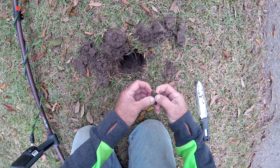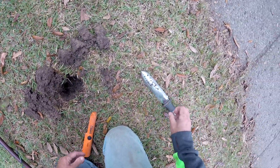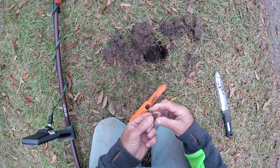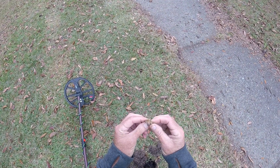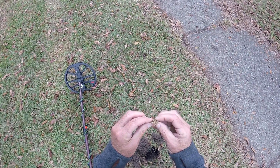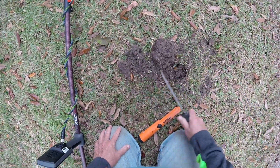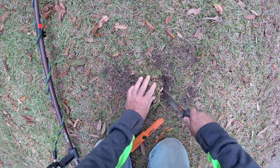There it is, I think — we got a ring! We do have a ring. Nothing fancy, I don't think it's gold, but it is a ring. I'll fill this hole back in. Second target of the day was a ring — not bad.